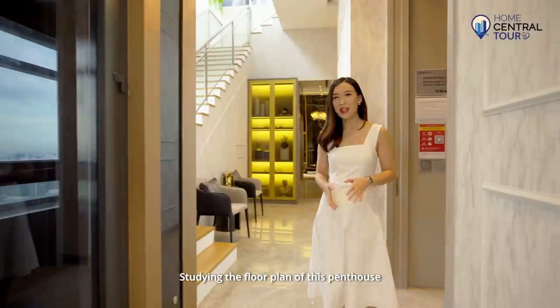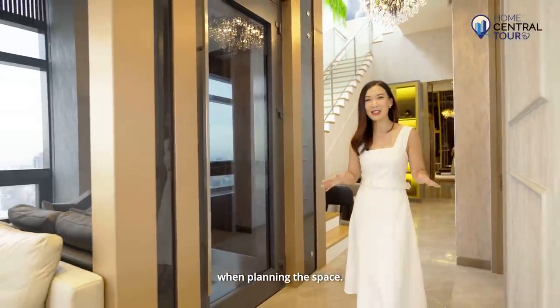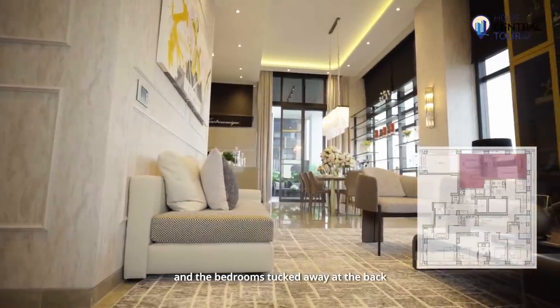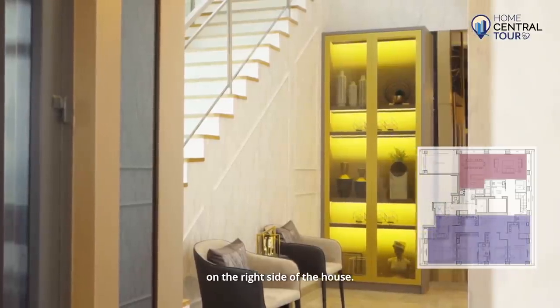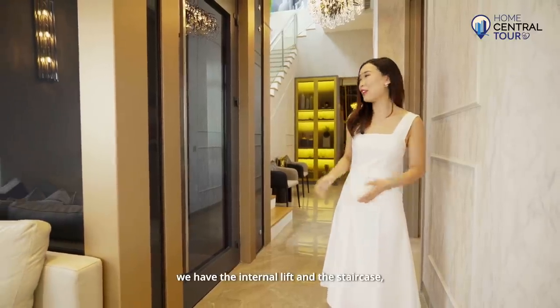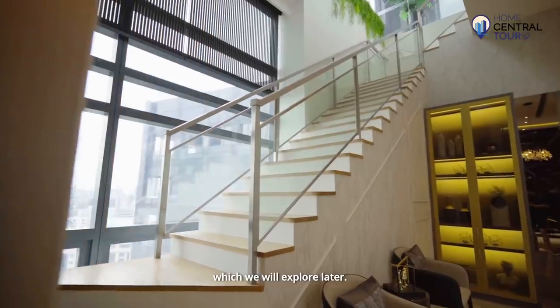Studying the floor plan of this penthouse, we can see that privacy was a top consideration when planning the space, with the living and dining areas on the left side of the house and the bedrooms tucked away at the back on the right side. Just beside the private lift we have the internal lift and the staircase which takes us up to the roof terrace, which we will explore later.